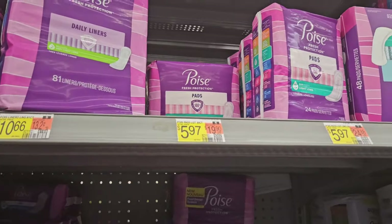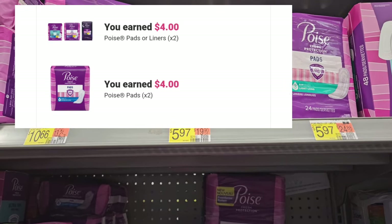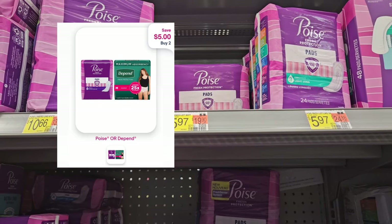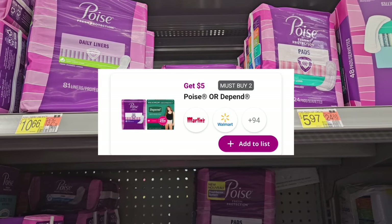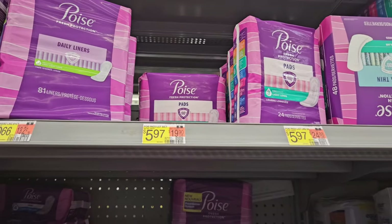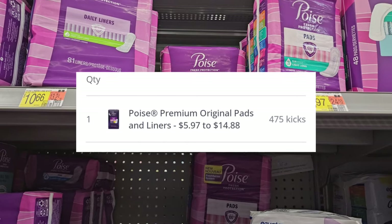We're picking up some Poise pads, priced at $5.97. Ibotta is going to give us back $2 for each one. I'm also going to submit to ShopMam for $5 back when you purchase two, and submit to InboxDollars for $5 back when you purchase two. Picking up two is going to be roughly $12, and we also have 475 ShopKicks, which is $1.80 — so it's going to be almost a $4 money maker.